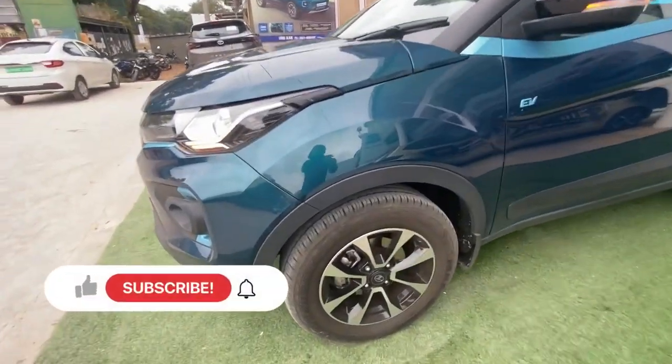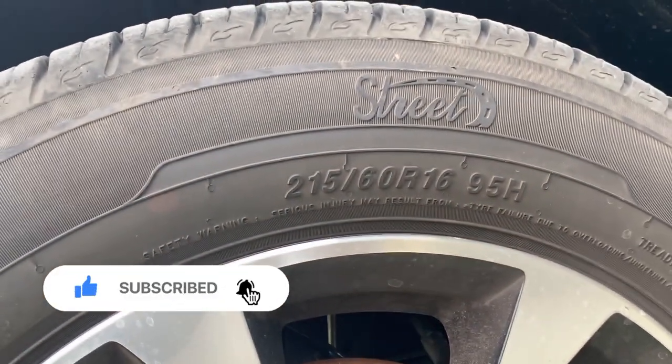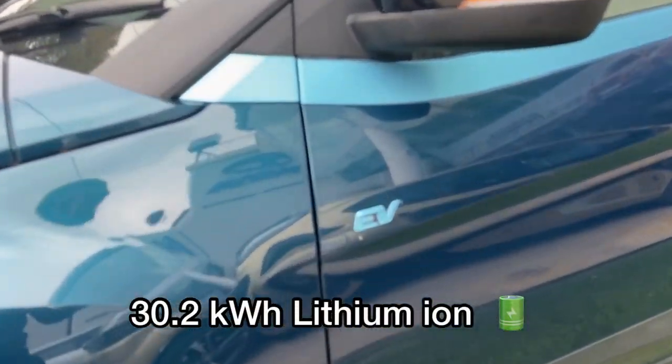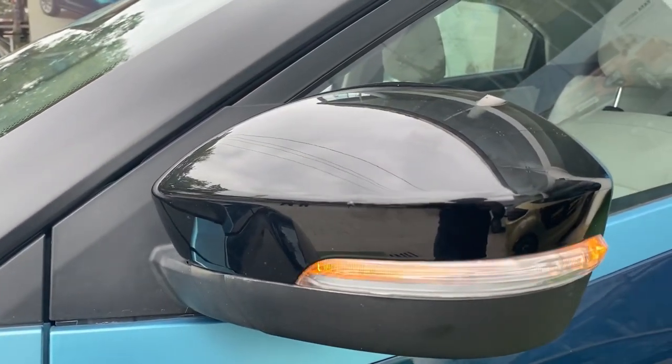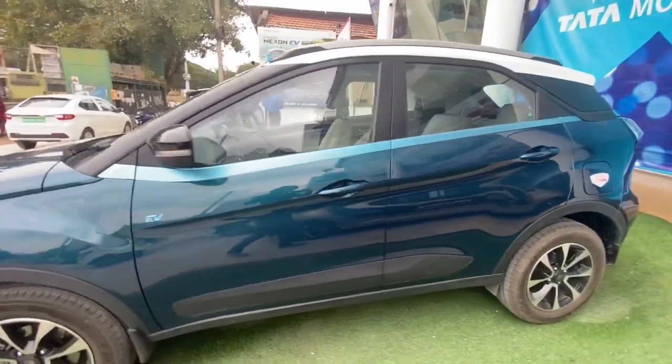The EV uses a permanent magnet motor that puts out a maximum power of 129 bhp and 245 Nm of torque. This motor draws power from a 30.2 kWh T-shaped battery pack placed beneath the cabin floor. To accommodate the additional weight of the battery, the suspension has been retuned compared to the normal Nexon.